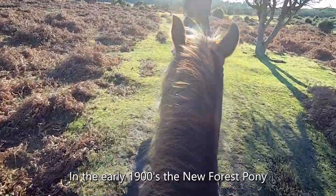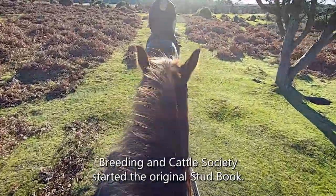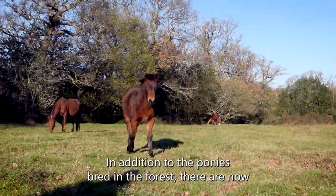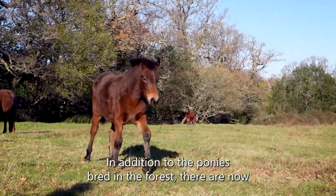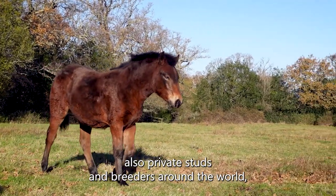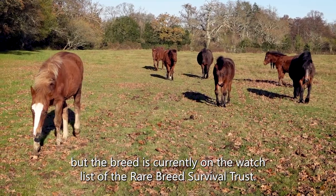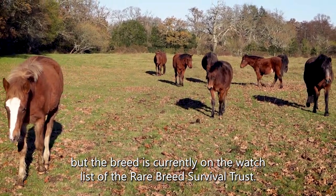In the early 1900s, the New Forest Pony Breeding and Cattle Society started the original studbook. In addition to the ponies bred in the forest, there are now also private studs and breeders around the world. But the breed is currently on the watch list of the Rare Breeds Survival Trust.